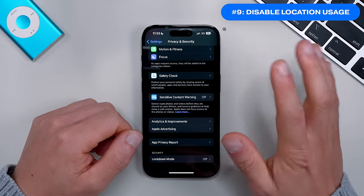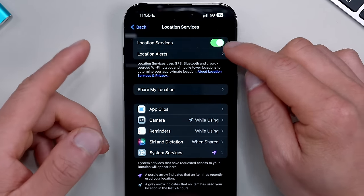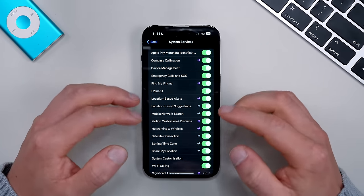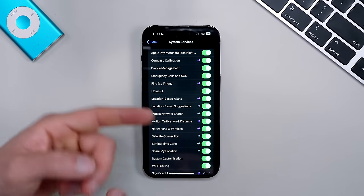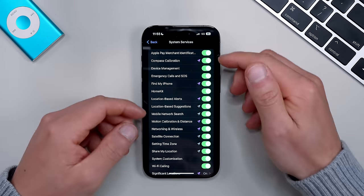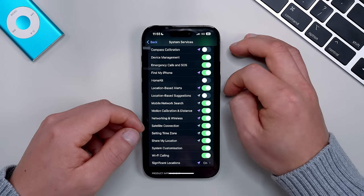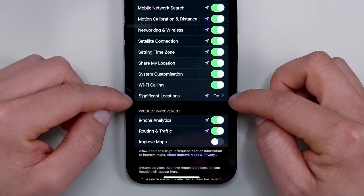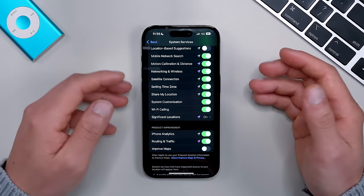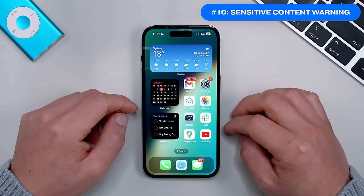In the same Privacy settings, there's something you should turn off: unnecessary location usage. Scroll up to Location Services — don't turn this off entirely as it's still important for many apps — but scroll down to System Services where there are many things you can disable to save both privacy and battery. For example, turn off Compass if you don't use it, HomeKit, Location-Based Suggestions. One of the biggest ones to turn off is Significant Locations, which keeps a complete track of everywhere you go.